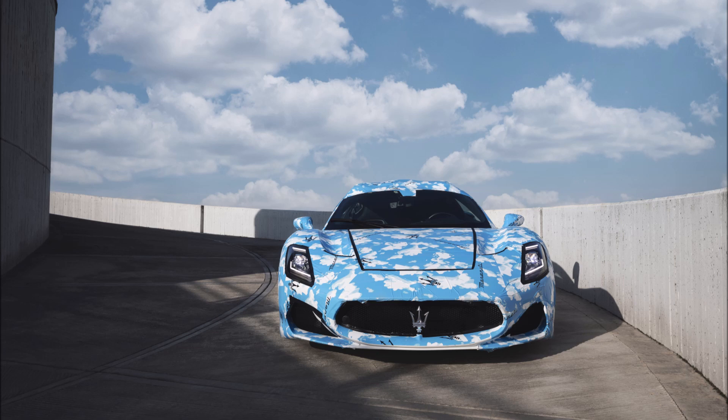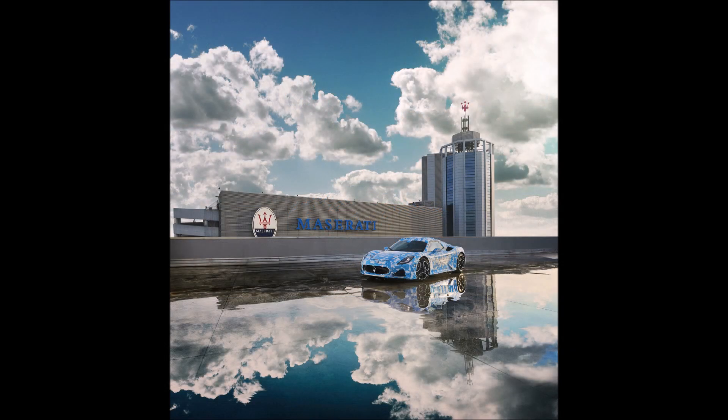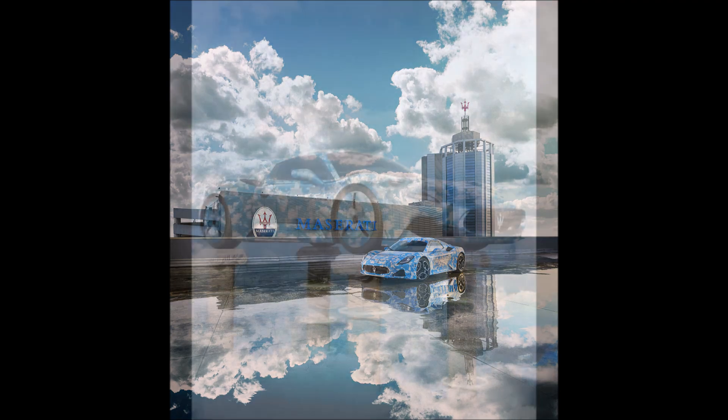A convertible version to let your hair down in the new Maserati supercar — do you love the new camouflage livery, and do you think there will be any aesthetic changes to the overall body? Let me know down in the comments below.